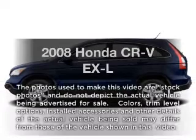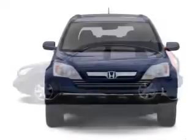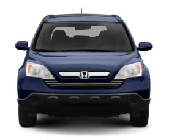Introducing the 2008 Honda CR-V — this is the set of wheels you've been looking for, with an efficient 4-cylinder engine. The powertrain includes front-wheel drive that responds smoothly to its 5-speed automatic transmission.